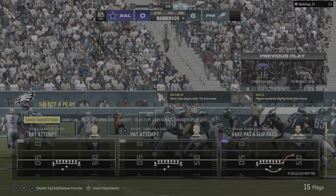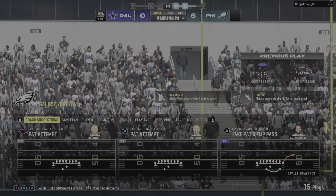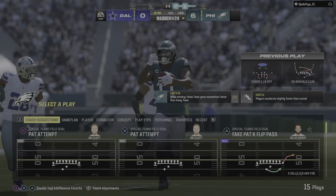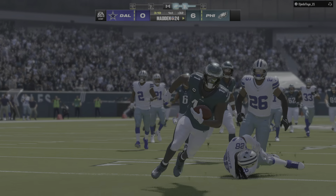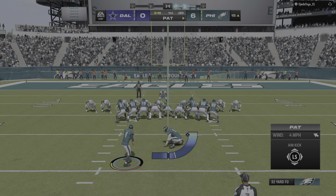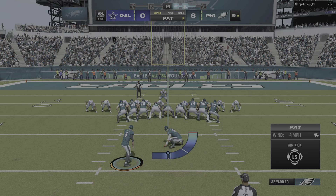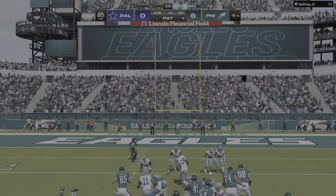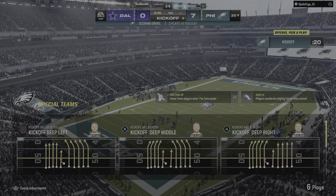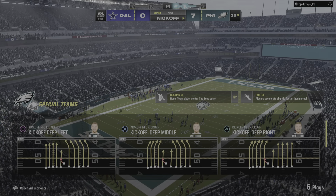So remember, this was all set up by the stop defensively on fourth down. That's what got them this great field position, and then two plays later they're already in the end zone. That's a momentum swing, amusement park style. Your defense comes off the field bouncing, grooving, fired up — and it carries over to the other side of the ball. It's good with the PAT and it makes the score 7-0.